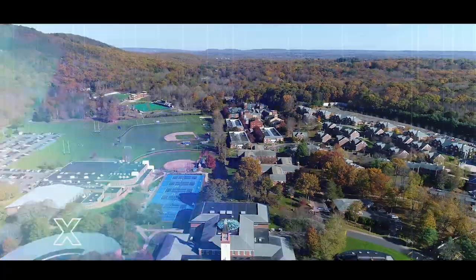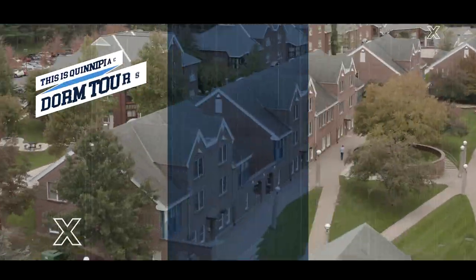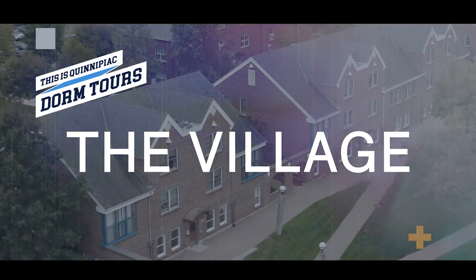Hi, I'm Emma Morales, and welcome to The Village. This is Dorm Tours. I'm Emma, a sophomore physical therapy student, and I live in The Village.